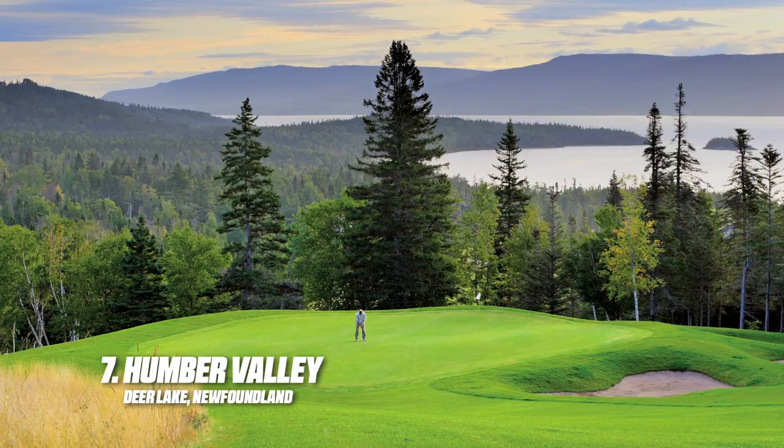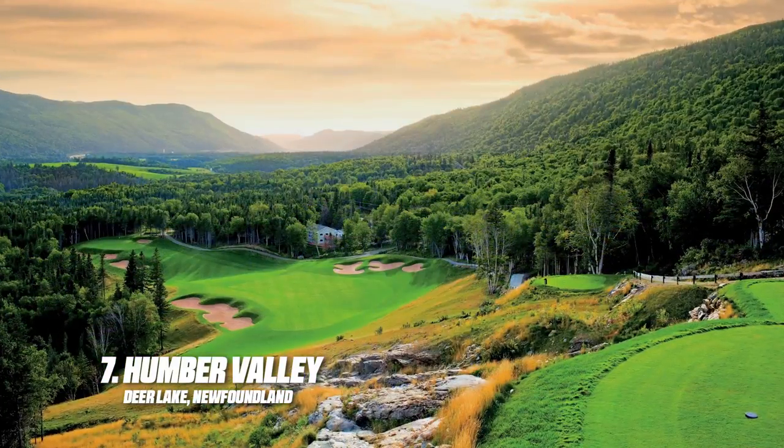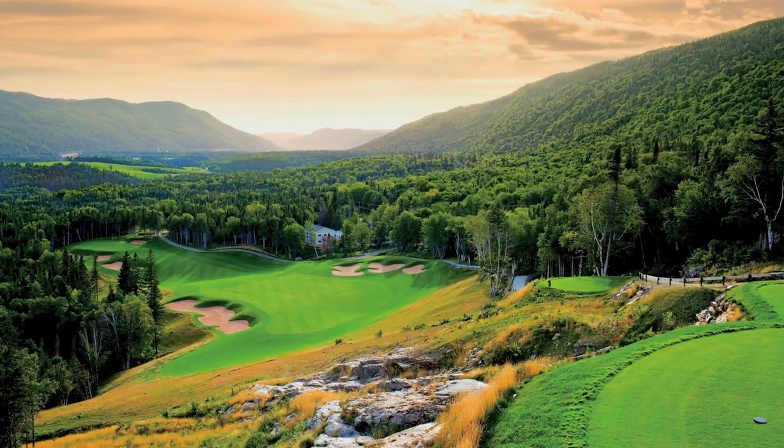On the other side of the country, there aren't many courses prettier than Humber Valley, which features holes high above and adjacent to the rushing Humber River in Newfoundland.